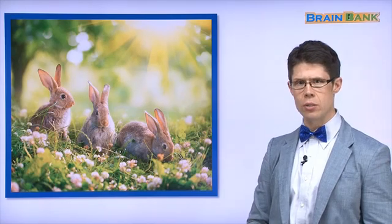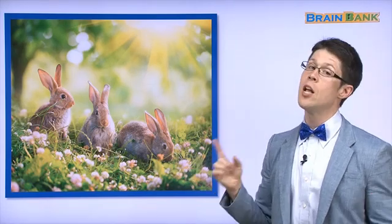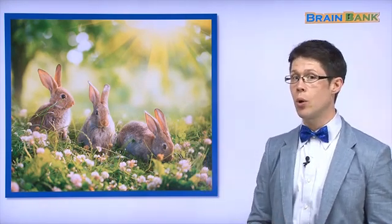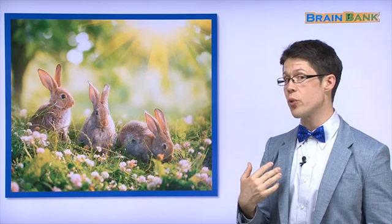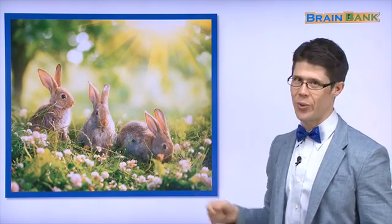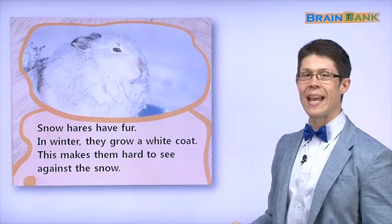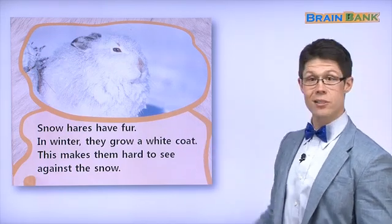Here are some more hares, but they aren't white. They're brown. Why? 눈이 없어서 덜 색깔이 바꾸어요. In the spring and in the summer, the snow hare's fur is brown because there's no snow. 봄도 여름에도 눈이 없어서 털이 바꾸어요. It changes to brown. Very amazing!